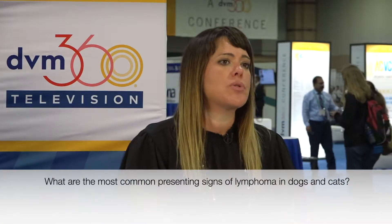Lymphoma is a round cell tumor. It is one of the two most commonly diagnosed tumors in veterinary medicine — one of the tumors we see the most of, along with mast cell tumor. It presents very differently between dogs and cats. The treatment is also very different between dogs and cats, and a lot of times the prognosis is also different.